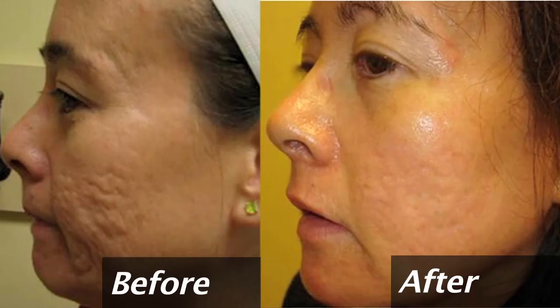We use a fractionated carbon dioxide laser to treat fine lines, wrinkles, and scarring over the face. This typically requires one to two treatments to get to the desired results with minimal downtime.